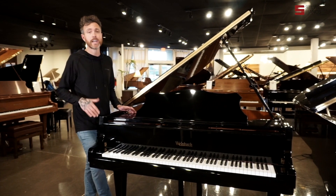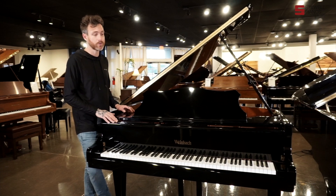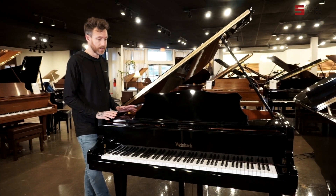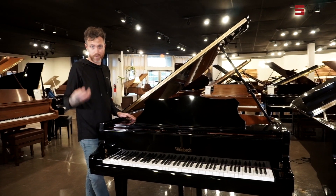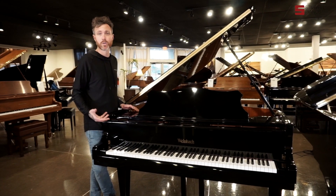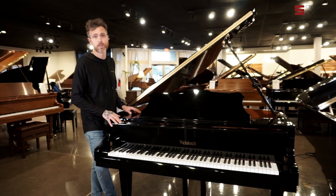As you just heard, the scale design is extremely pure. That's what Petroff was always known for, and it definitely conveyed into this Weinbach. It's a very clean, pure scale design. It has a little bit more of a brighter sound, just like a Yamaha or Kawai. The action — the down weight — is very light, just like Yamaha and Kawai as well.